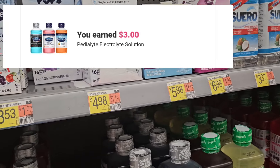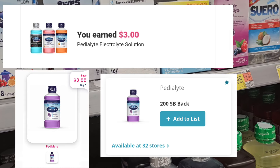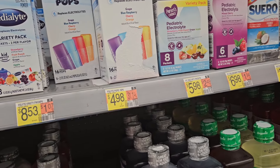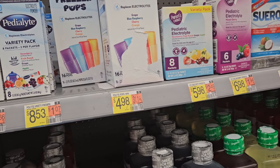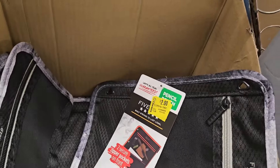Finally, this item is priced at $4.98. Ibotta is giving us back three, we have two dollars on SwagBucks and two dollars on ShopMeM, so that's gonna be a nice little money maker — that's seven dollars back on a five-dollar item, making it free plus a $2.02 money maker.